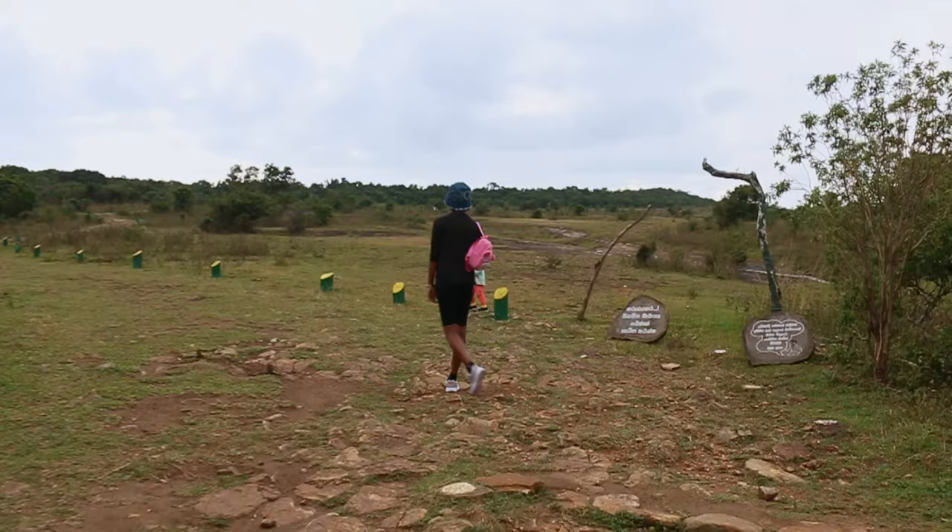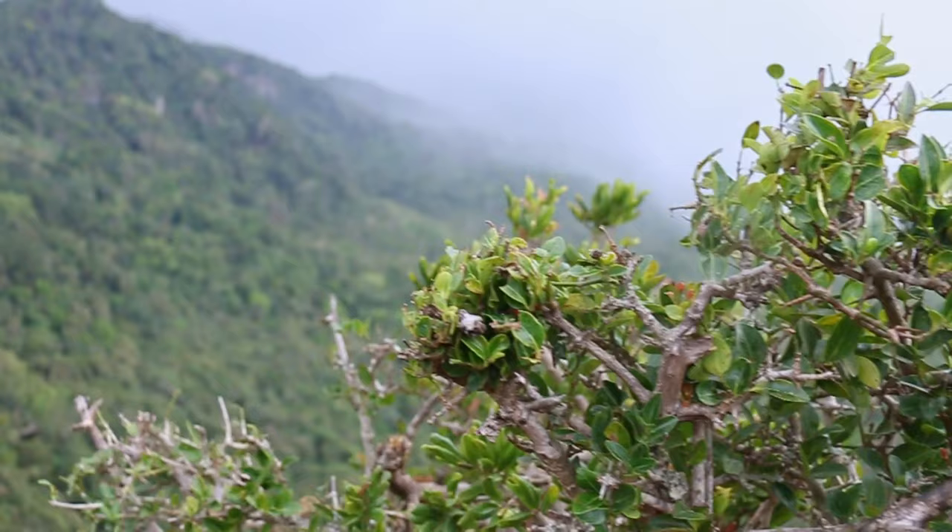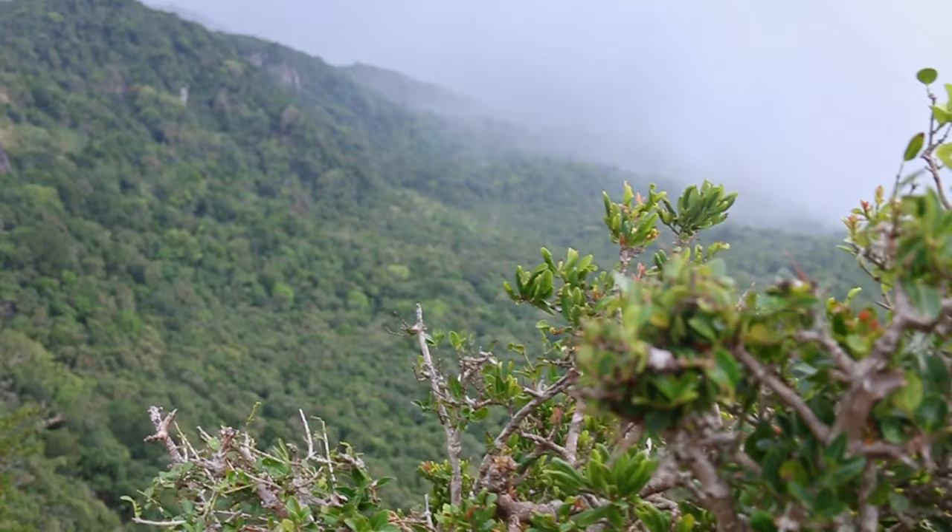This is Pitta Vala Pathanath. When we walk around 0.75 kilometers from the road, we can reach Minivarlsend. This is not a very difficult hike, so even older people and children can make it.